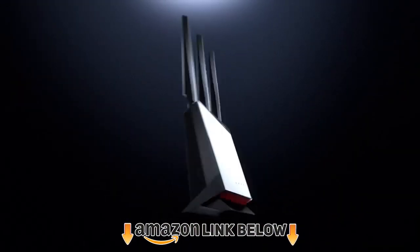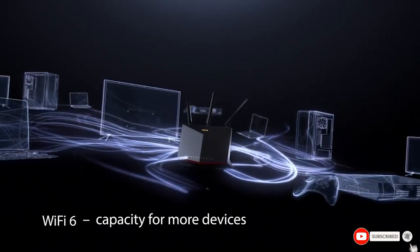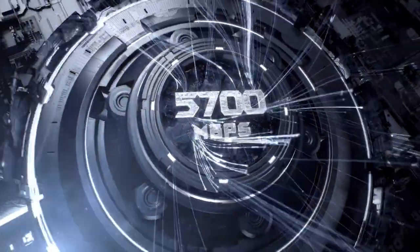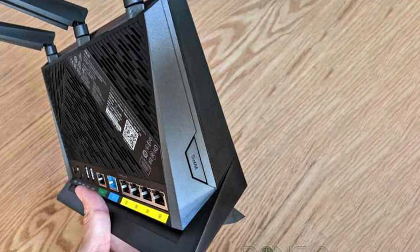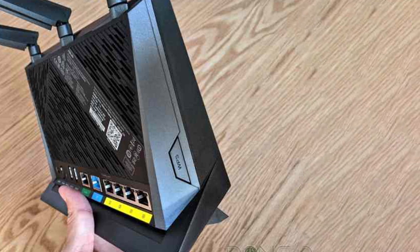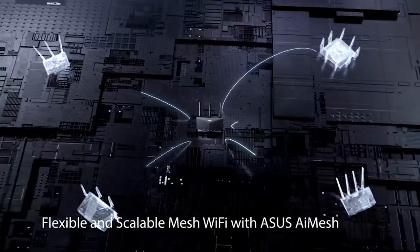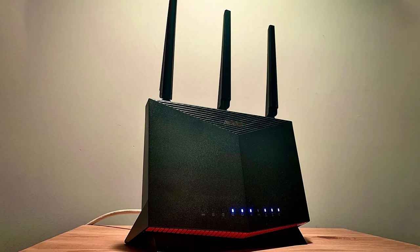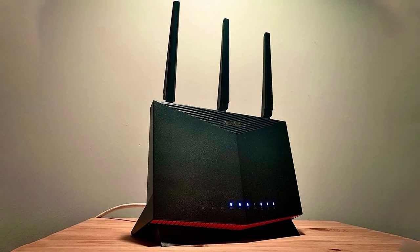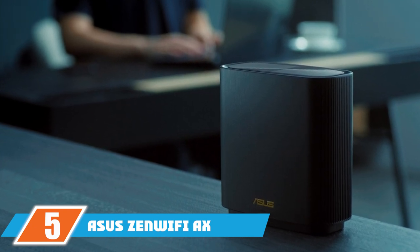At number four is the ASUS RT-AX86U. If you have a large home but a slower internet plan than required for the Nighthawk, consider this router. For pure range without needing any mesh system or Wi-Fi extender, this is one of the best routers available. We found it could sustain a decent connection even 110 feet away, and as far as 50 feet away it was still delivering download speeds of 470.55 Mbps. The overall top download speed we managed was 784.9 Mbps.